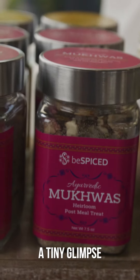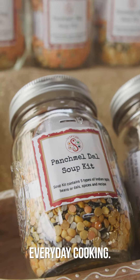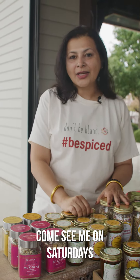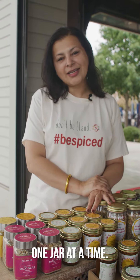That was just a tiny glimpse of some of my products and how easy it is to incorporate spices in your everyday cooking. Come see me on Saturdays at Coppell Farmers Market, where I spread spice cheer one jar at a time. Thank you.